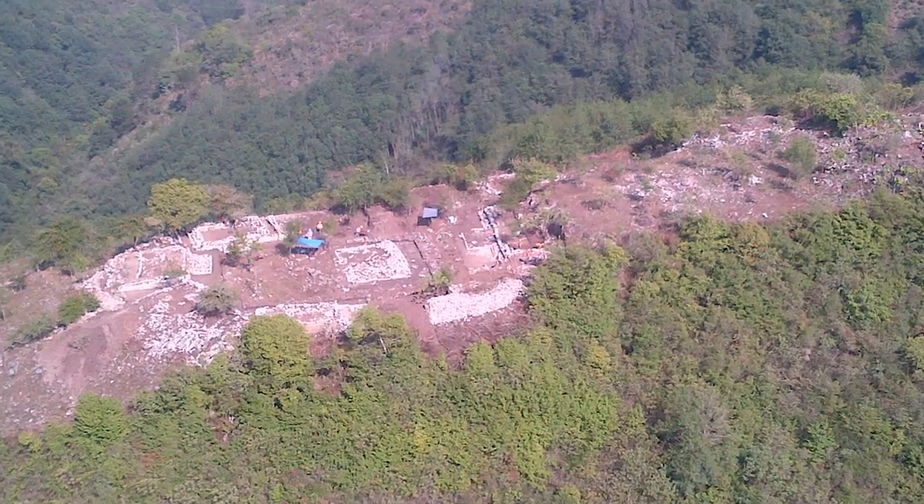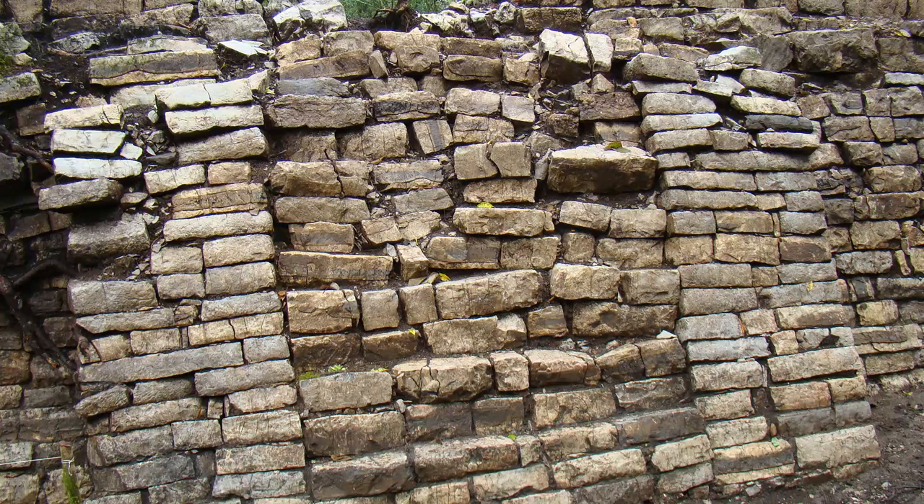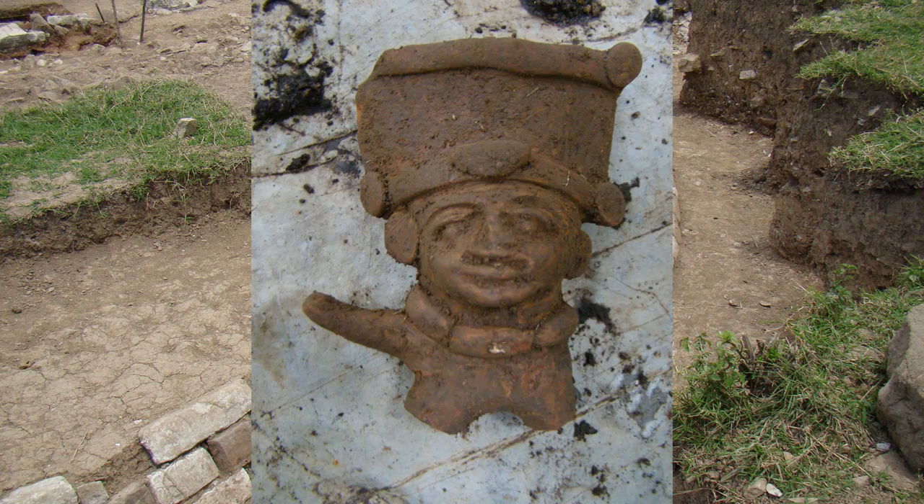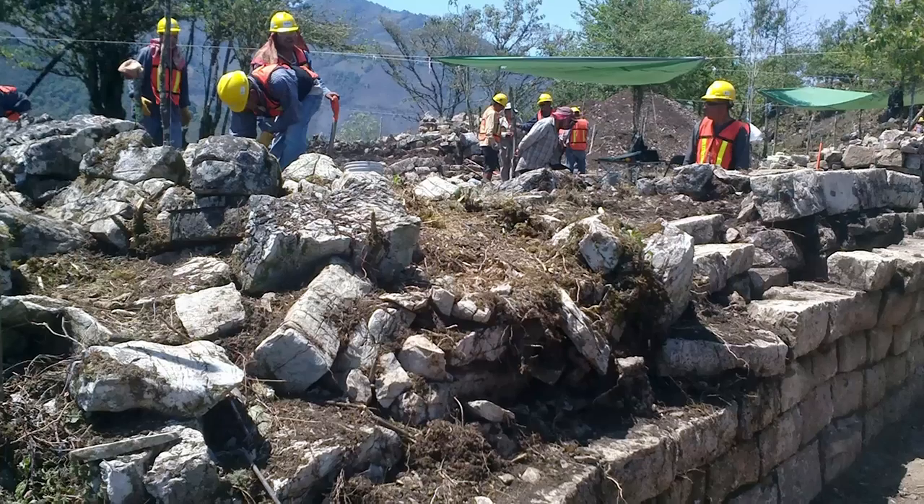And then there were significant archaeological finds: the base of a pyramid, an ancient settlement. In all, 53 historic sites were identified, seven of which requiring a route adjustment.